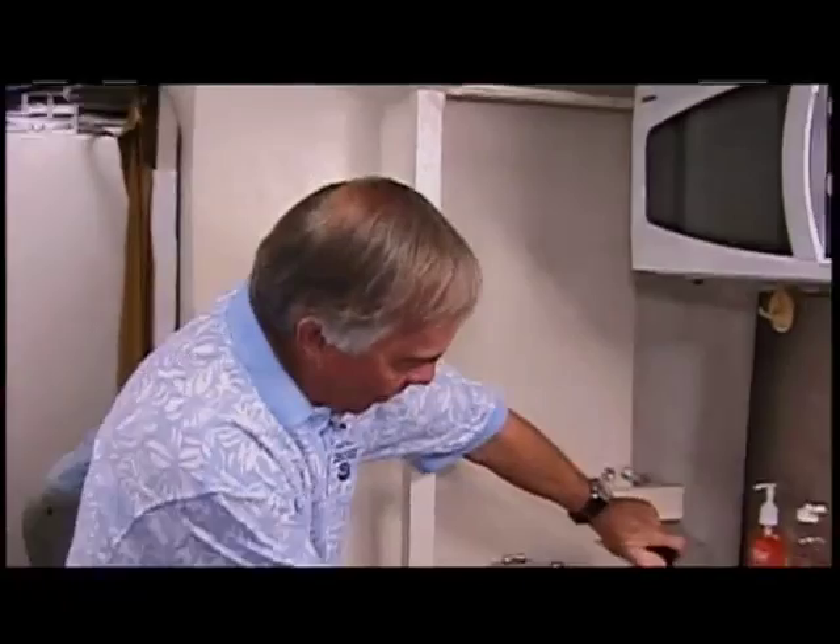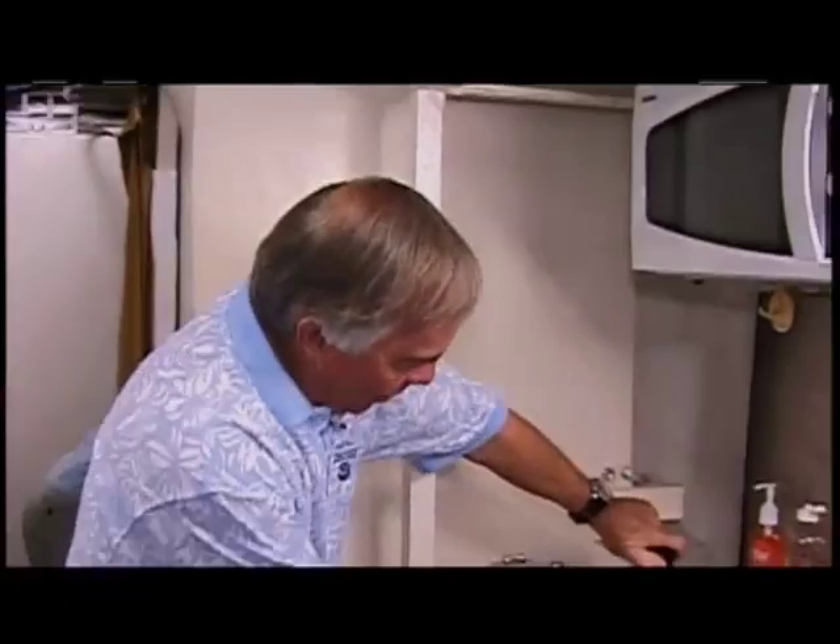We don't use flames down here, so we have a hot water tap. You don't want to stick your finger in it — it's very hot, absolutely boiling — so we can have oatmeal or anything else. We can make coffee.